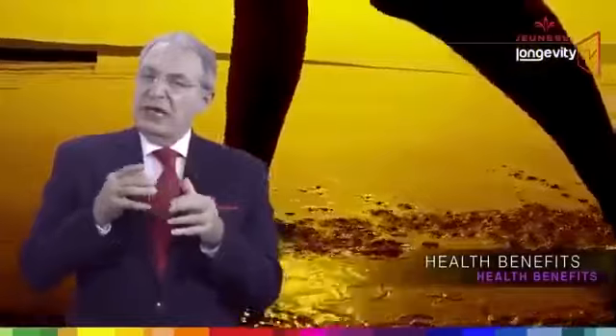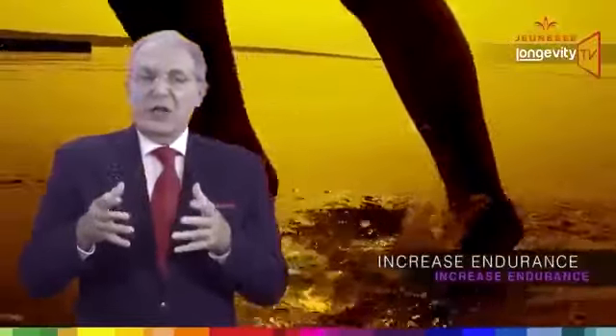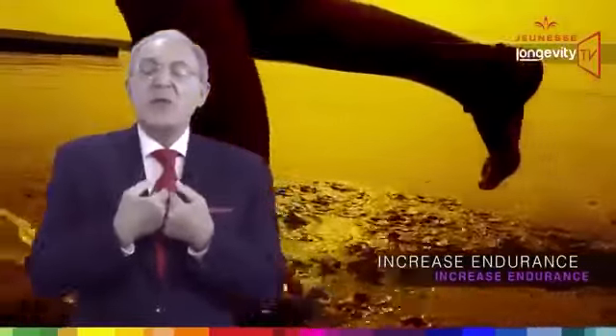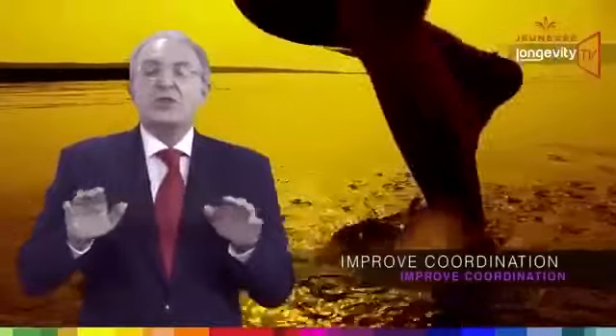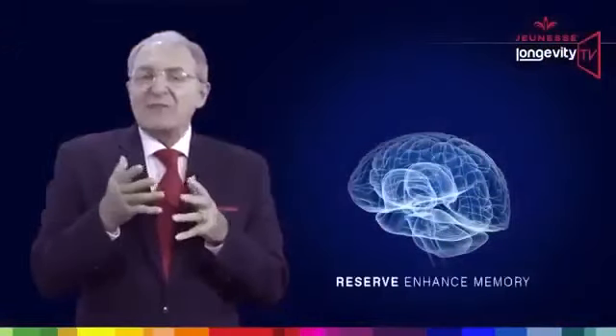Reserve increases endurance. It increases the number of energy-producing mitochondria in muscle cells. It also enhances muscle strength and reduces muscle fatigue, along with improved coordination. Reserve also enhances memory.